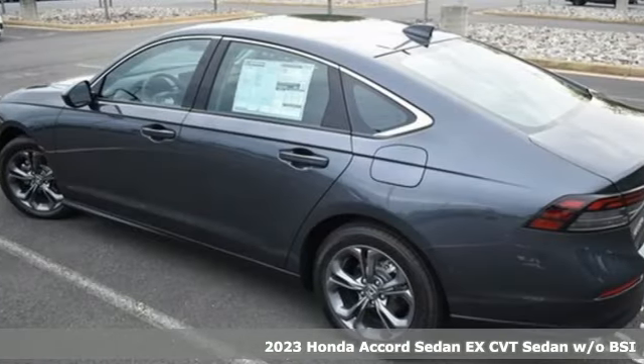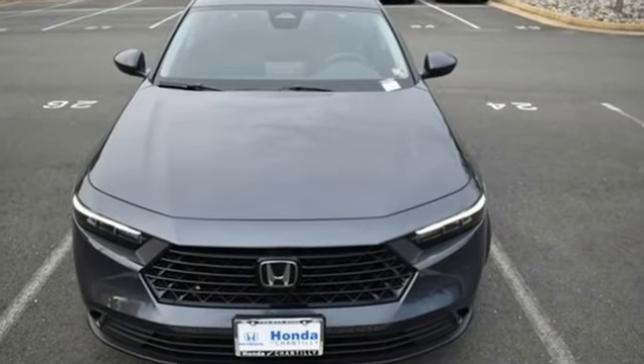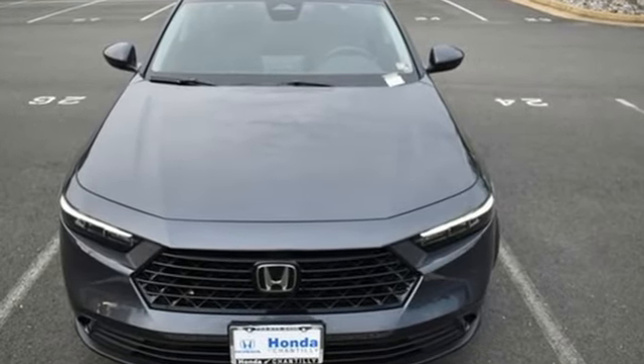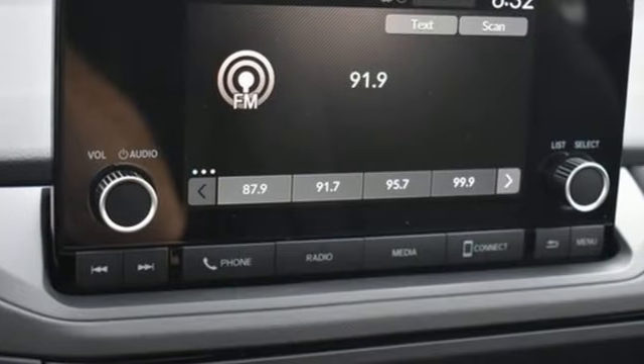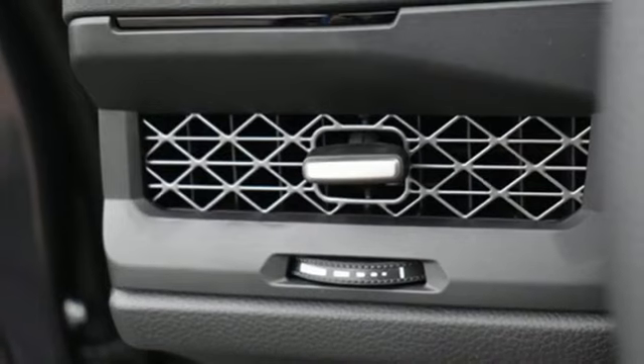You'll look forward to every drive with features like these: external memory control doors and push button start proximity key, dual zone climate control, auto dimming rear view mirror, wireless phone connectivity, and front heated bucket seats.